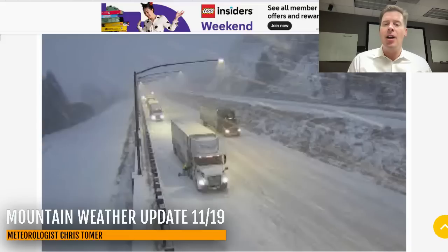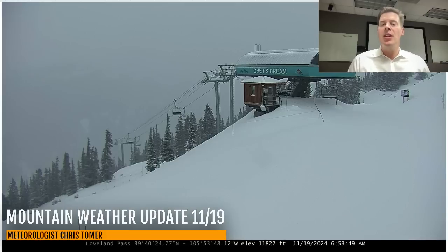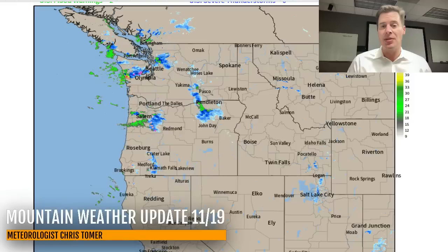Could still pick up another inch or two this morning for Grand Targhee and also Jackson Hole. Down into Colorado, it is snowing. This is Vail Pass — you can see the snow coming down. I-70 is covered in snow. The trucks are likely chaining up there on I-70. Similar view up at Loveland Ski Area. You could still pick up another inch or two before all is said and done. This is not a big storm system.